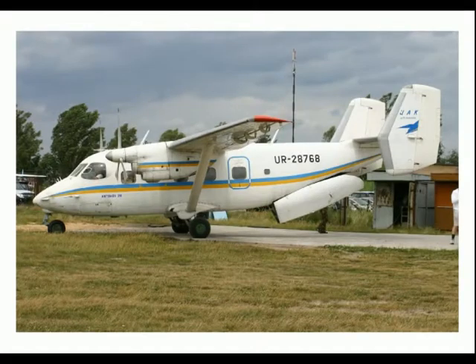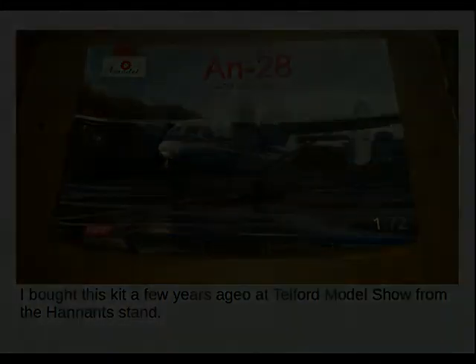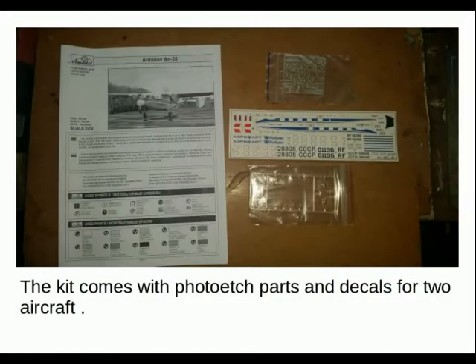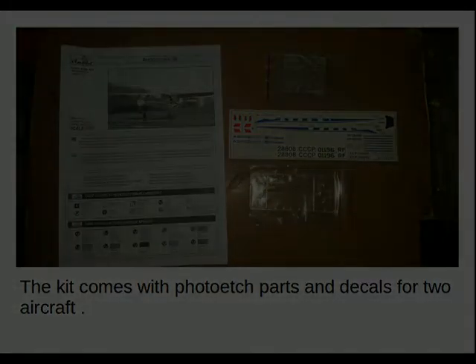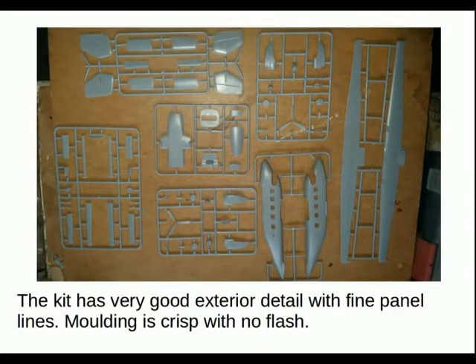The entrance and exit is by the windows at the back. I bought the kit a few years ago at the Telford model show from the Hannan stand — there are nice finds there. The kit comes with photo-etched parts and decals for two aircraft, one of them being the Aeroflot markings. This kit has very good exterior detail with fine panel lines.